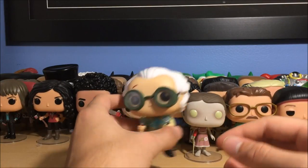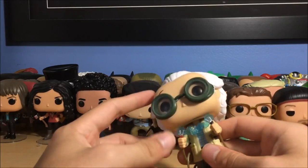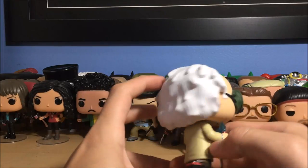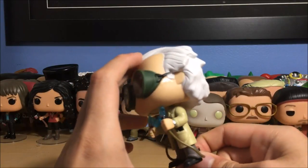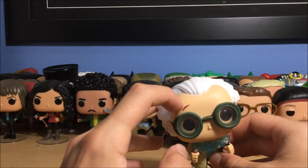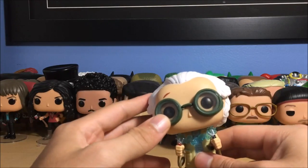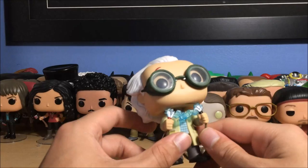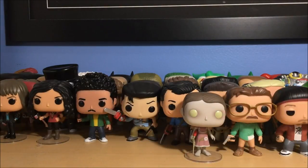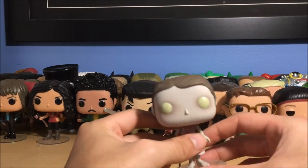Next up is Dr. Emmett Brown — this is a Loot Crate exclusive from October 2015, the 'Time' theme. This is him from Back to the Future when he's showing Marty how he's going to travel back in time — he's got the car battery, black and red, his goggles on, and a little cut on his head from when he slipped and thought of the flux capacitor. You can't buy this anywhere — it's awesome. I want to get Marty and the DeLorean one day; I feel like that's going to become rare eventually.